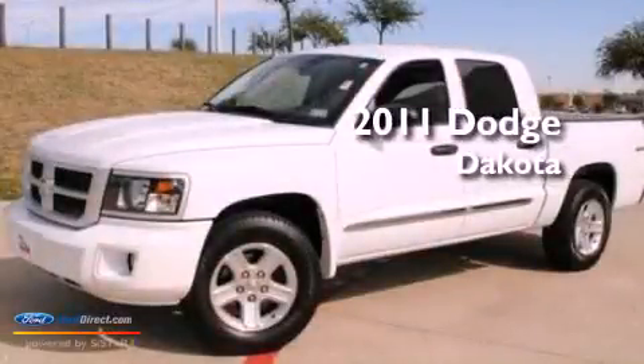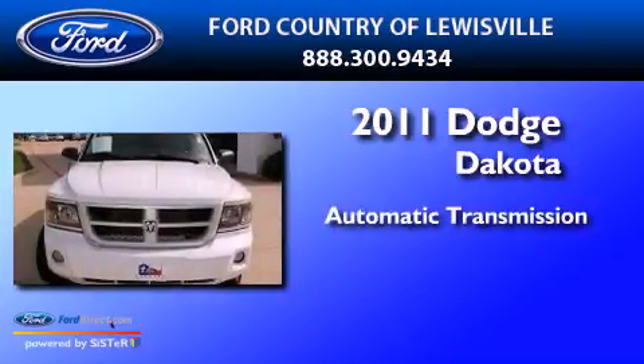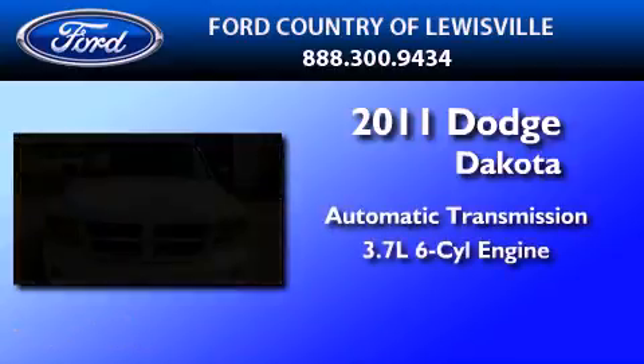This is a 2011 Dodge Dakota. This truck has an automatic transmission and a 3.7 liter V6.